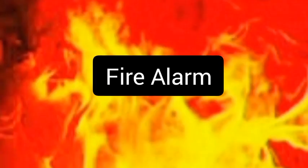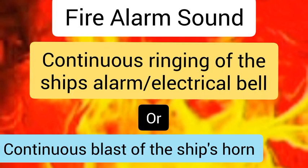The next one is the fire alarm. The fire alarm signal is a continuous blast of the ship's horn or the continuous ringing of the ship's alarm bell or electrical bell. This alarm is activated in the event of a fire on board, and it's activated by pressing the closest fire call point or the fire switch.